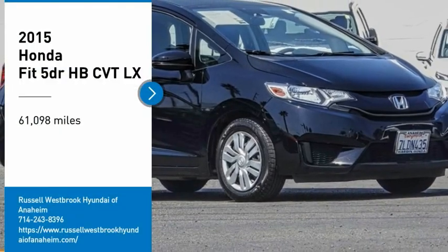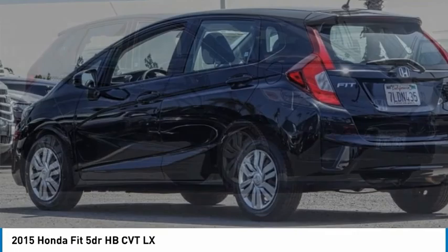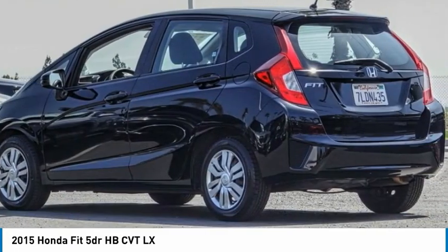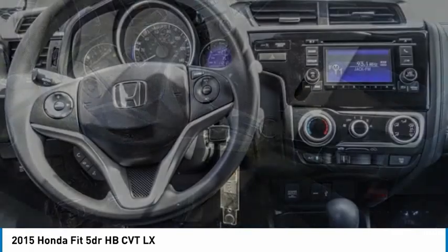Looking for the right vehicle? Check out the 2015 FIT. The FIT was engineered to be useful, efficient, and reliable. But its most important attribute is its innate charm and coolness.